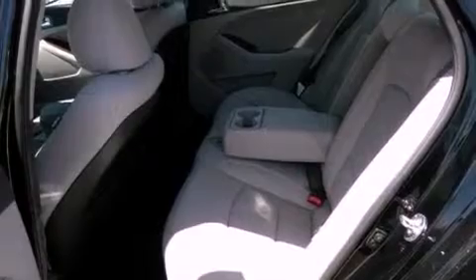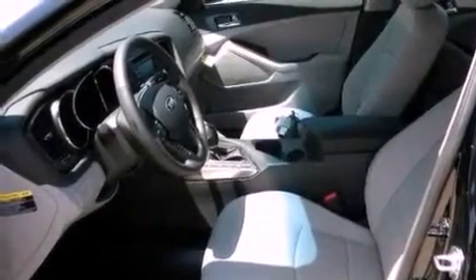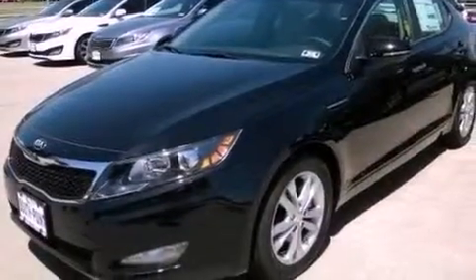The following features are also included: air conditioning with automatic climate control, cruise control, steering wheel mounted stereo controls, a chrome grille, and front fog lights.